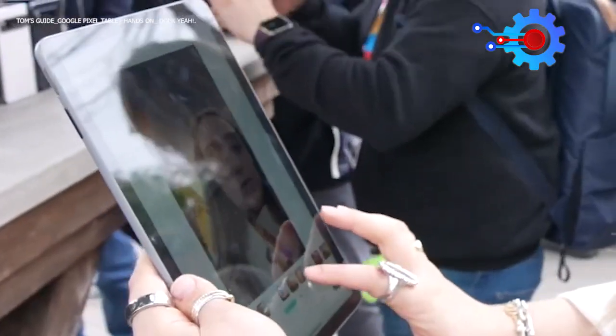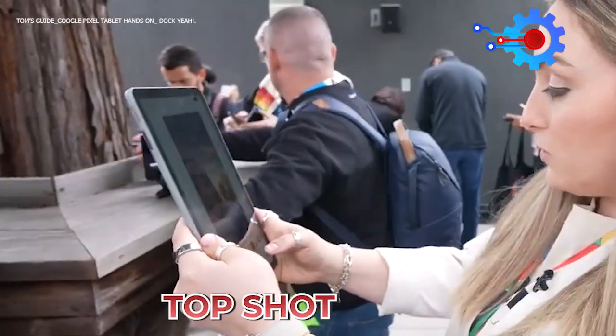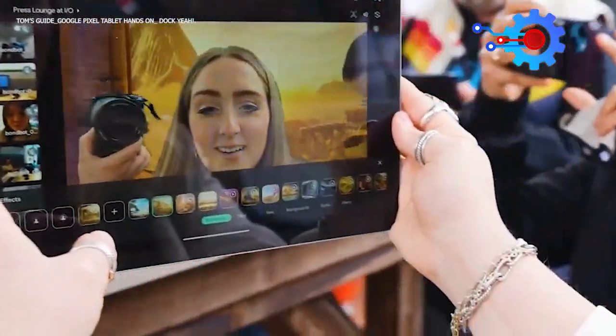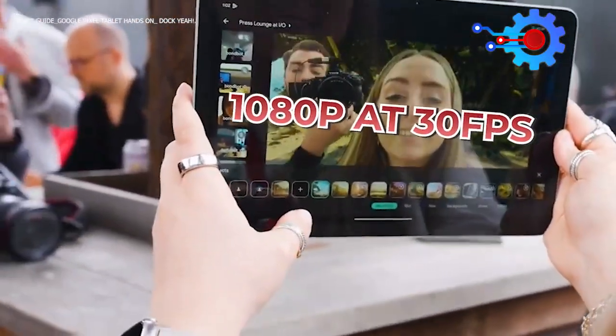The camera app also comes with extras such as Night Sight, Long Exposure, Top Shot, and Live HDR+ Previews. For videos, both front and rear cameras of the Pixel Tablet shoot at 1080p at 30 frames per second.